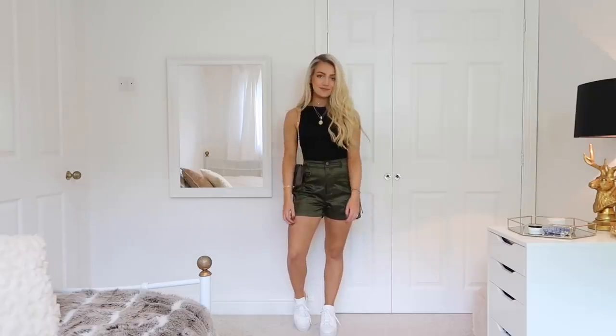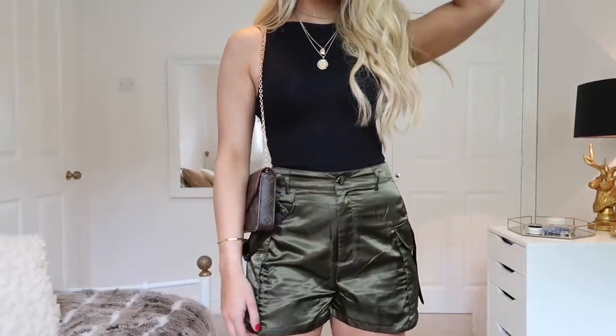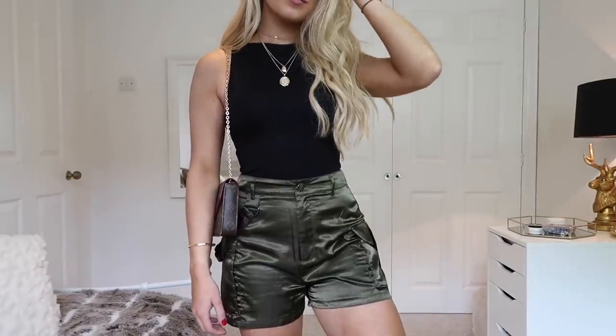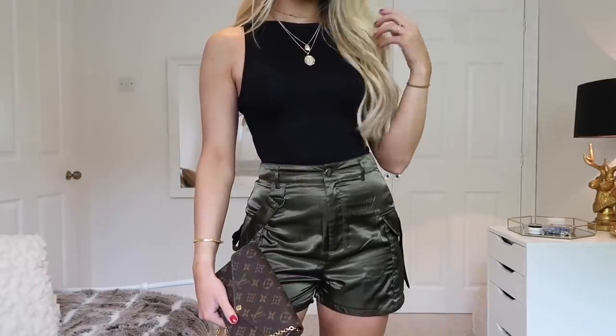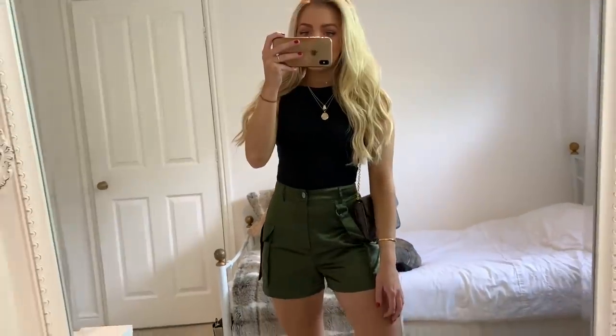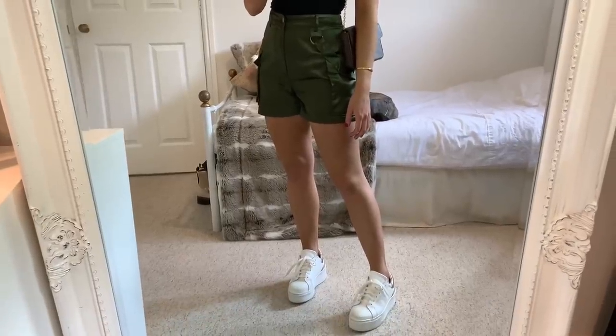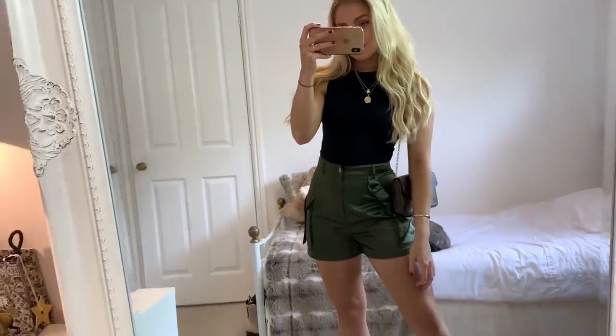For the next look, I've got these very cool khaki shorts from ASOS — I love that they're in satin, it just makes them a bit different, and again this would be such an easy outfit to dress up with a pair of heels. My bodysuit is also from ASOS and it's one of the best I've found for quality and fit, so I'll leave a link to that below — although last time I checked they were low in stock, so hopefully they've restocked them because they're really, really good.